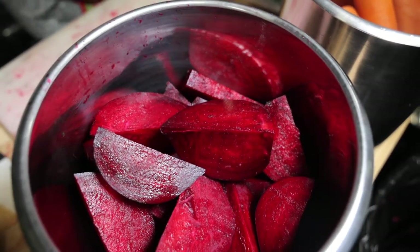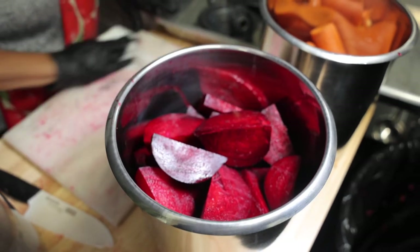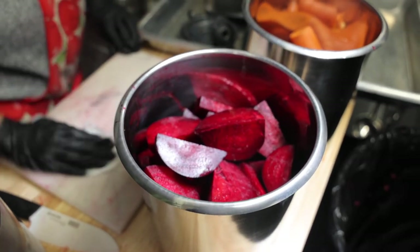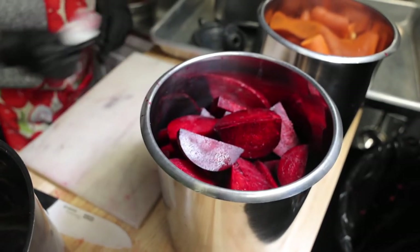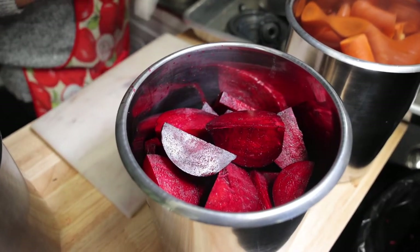I had to find a way to get beets into my children's bodies while tasting good at the same time. That's where all the fruits, berries, carrots, and pineapple come in. But beets pretty much take over this juice.